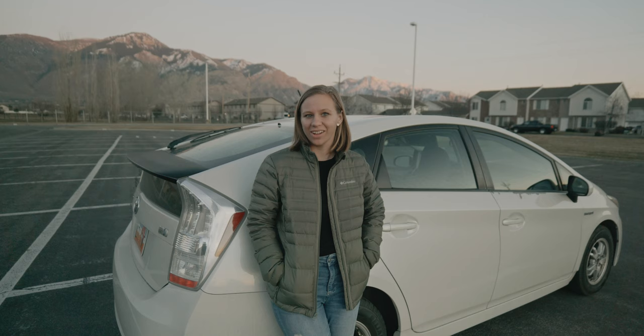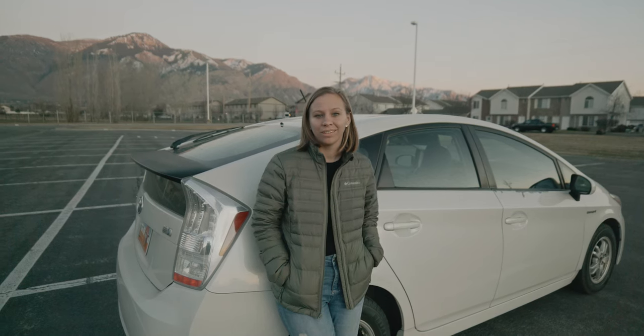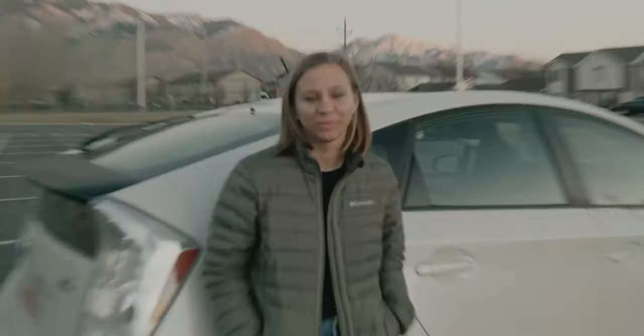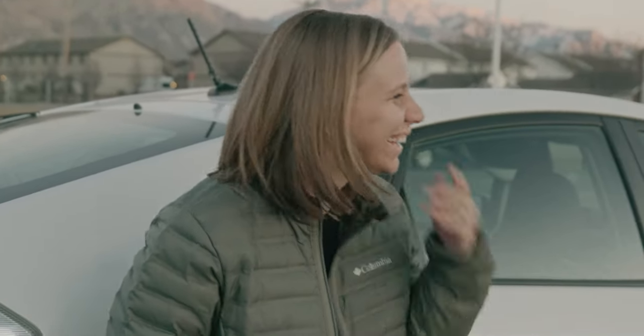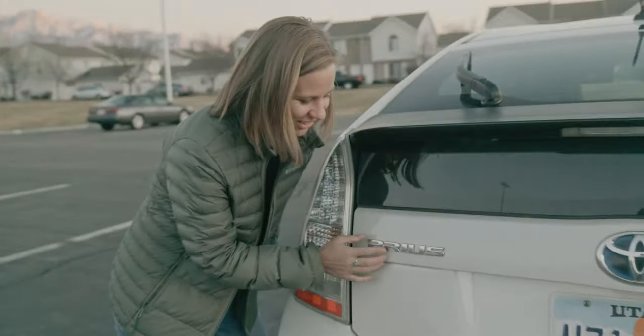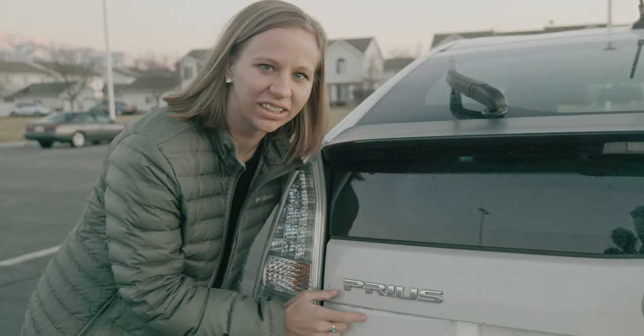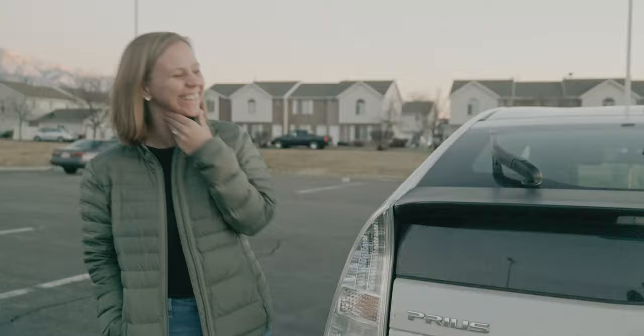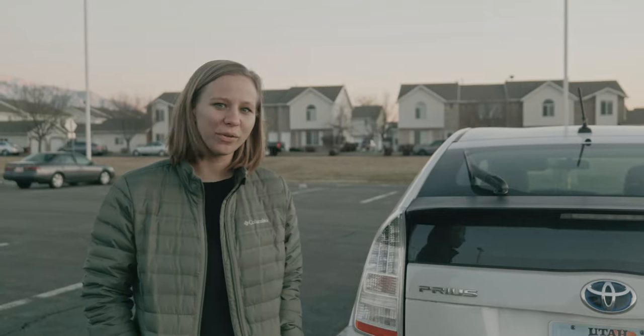That wraps up the pros, so let's get to the cons. Number one: it's a Prius. That's a pretty substantial con — it's got this little badge right here and it's just a little embarrassing. People kind of hate you if you have that. Let's walk around to the front for con number two.